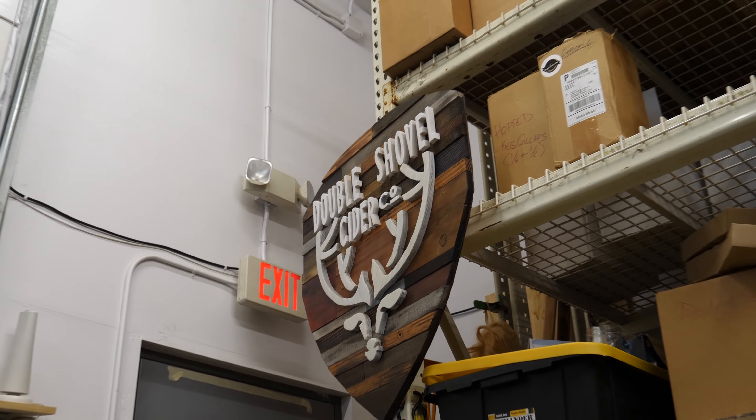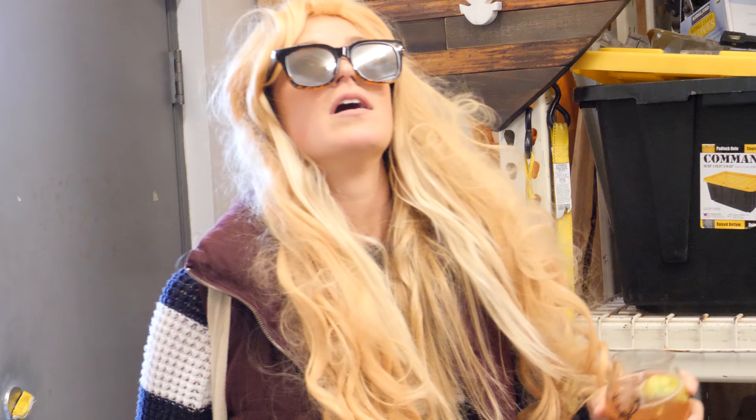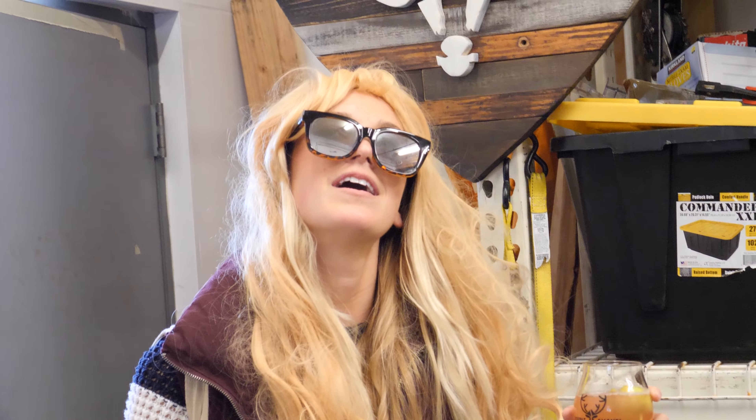Step one in cider making: source local apples. At this time Double Shovel isn't on Harvest Hosts yet, but there is one Harvest Host in Anchorage — we would definitely recommend checking that out, because surprisingly enough downtown Anchorage had the worst RV options we've seen the entire trip. But anyways, another big thanks to Galen and Morgan who made our visit to Anchorage very memorable — or not, if you know what I mean.